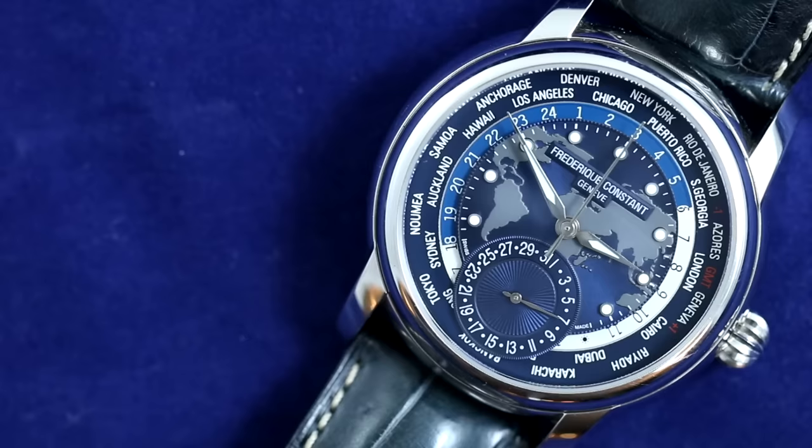A couple weeks ago I posted a photo of this FC World Timer on my Instagram — if you're not following, definitely go do that, as I'll be doing more live streams and watch strap giveaways. I got a lot of encouragement and good feedback to do a review of this particular watch, and there don't seem to be many reviews of it on the internet.